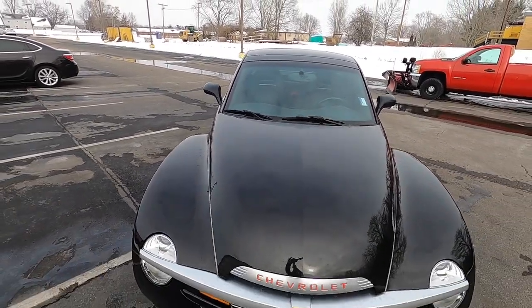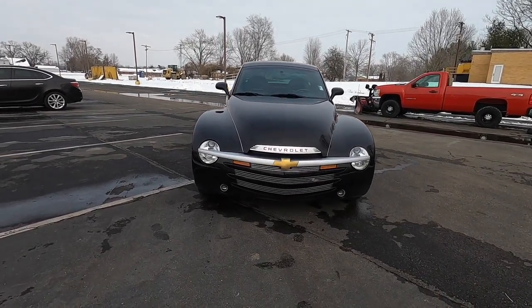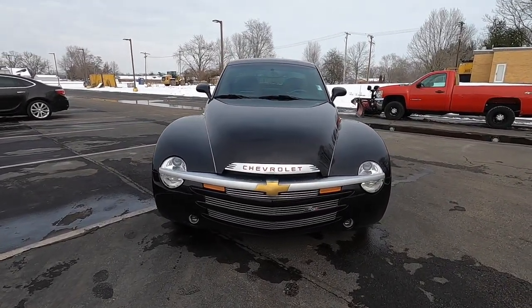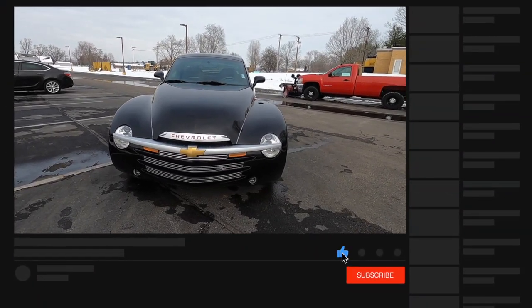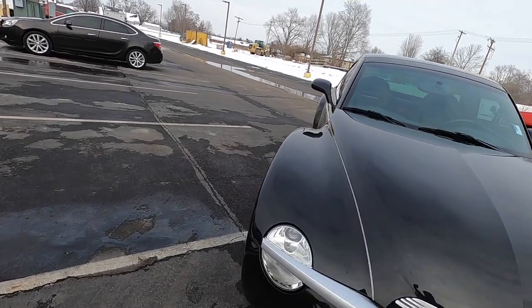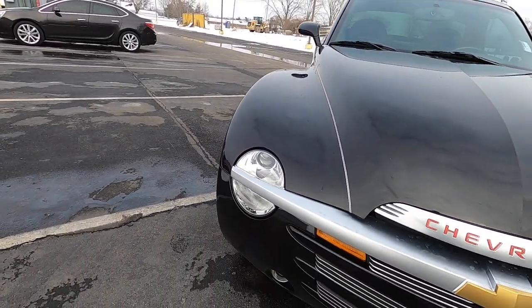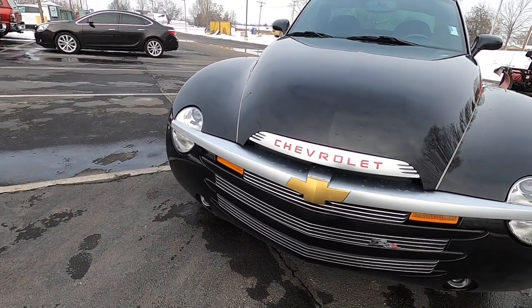The early 2000s was an odd time. Retro styled vehicles highlighting heritage styling was in full swing with the VW New Beetle, Chrysler PT Cruiser, Chevrolet HHR, and the Ford Thunderbird to name a few, were all available around in one form or another at the same time, give or take. The Chevrolet SSR, or Super Sports Roadster, was no exception.